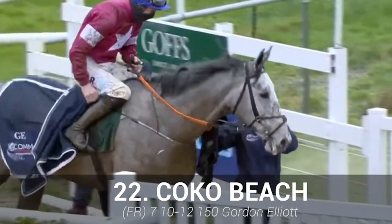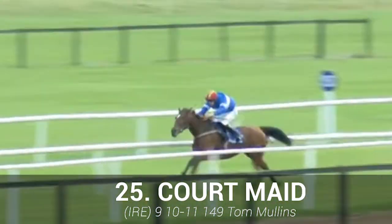Coco Dancer: not sure the trip will be in its range, and it needs to settle better. Court Maid: stays well, but needs to improve on recent form to get involved.